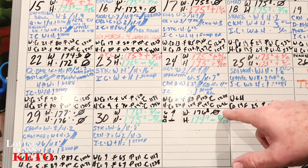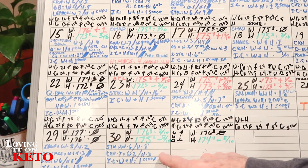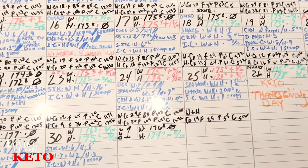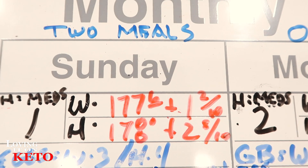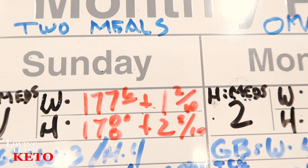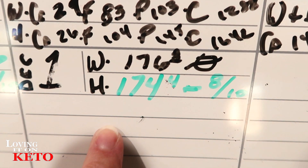Wendy basically stayed the same today and Harry went down eight-tenths two days in a row. Harry's body is ready to go back to its low. Harry ended at 174.4 and started at 178, so overall a little less than four pounds — 3.2 pounds. Wendy weighed 177.6 and went to 176.8, so lost a little. Harry had four all-time new lows in November.